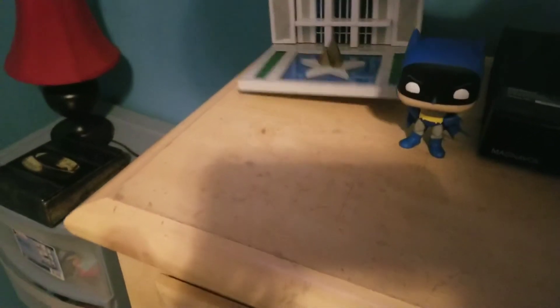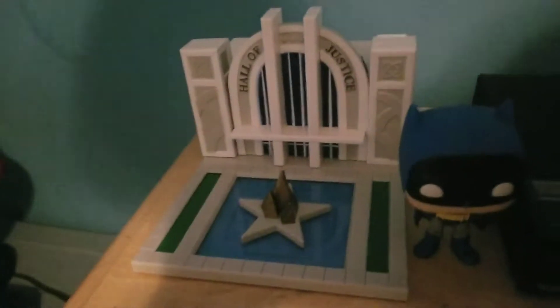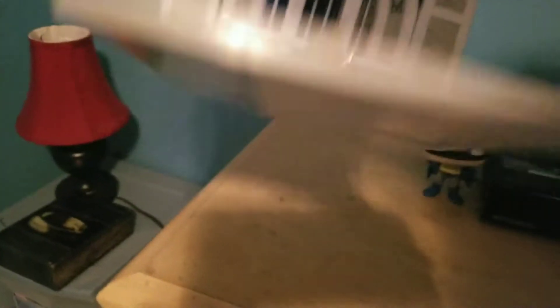And speaking of Batman, I didn't get to show this off either. I finally got this put together — here's the Batman with the Hall of Justice. Super hard to get on there. Three people tried to put this thing on there and it would not go together. But once you get it together, it looks pretty decent.